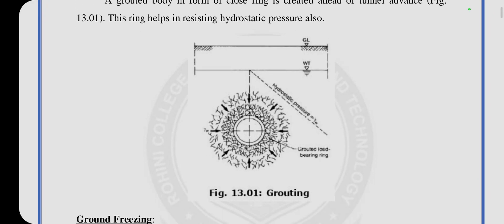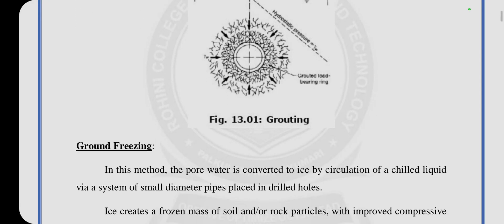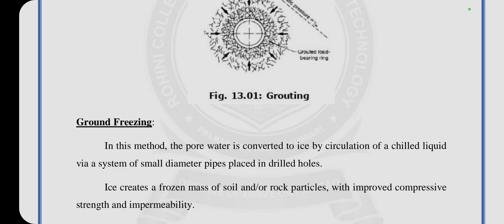See the picture — the hydrostatic pressure. Then, ground freezing. In this method, the pore water is converted into ice by circulation of a chilled liquor via a system of small diameter pipes placed in the drilled holes. Ice creates a fused mass of the soil or rock particles with improved compressive strength and impermeability.